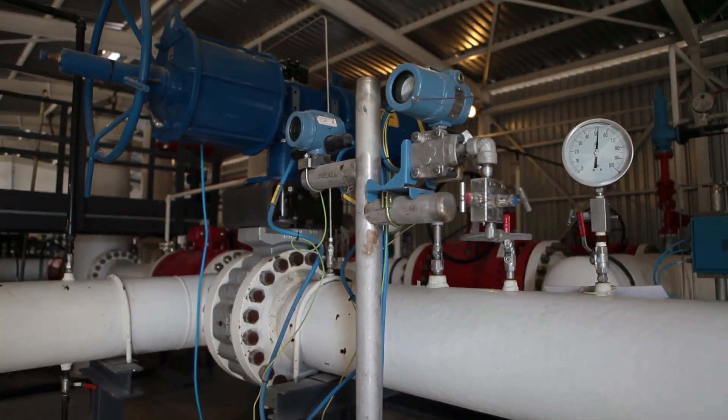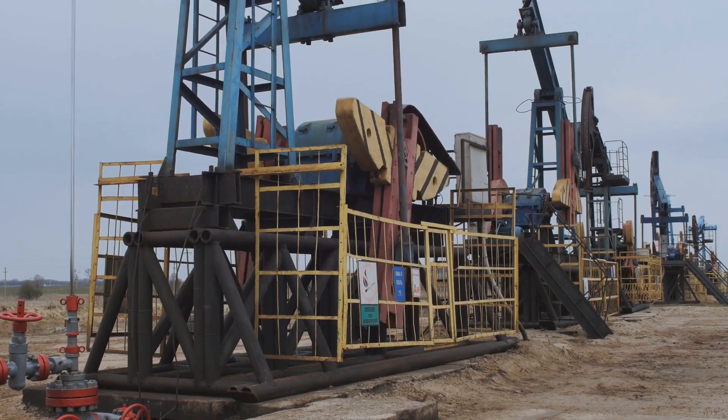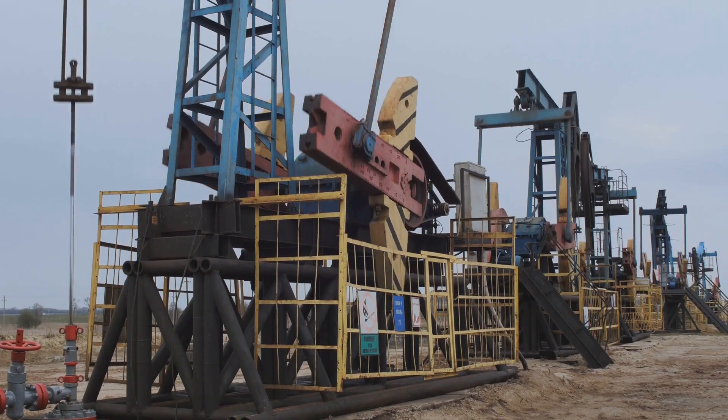Once the well reaches the natural gas, it's not always a simple gusher. Sometimes engineers use techniques like hydraulic fracturing, or fracking, to release the gas from the rock.